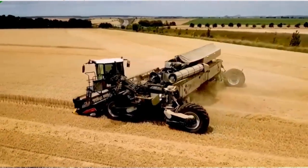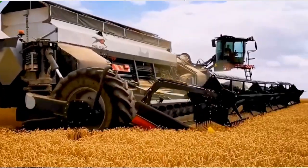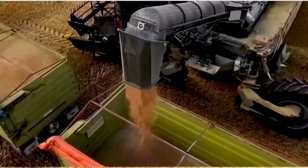Welcome to our channel. In this video, we present the incredible Nexat Harvester, a game-changer in the realm of productivity.